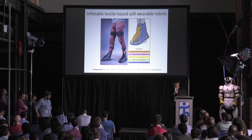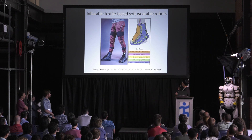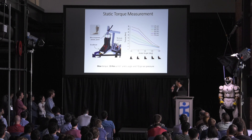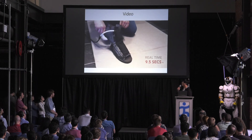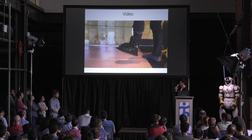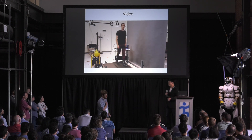Next I'll introduce our new ankle assistive device that uses pneumatic power. This device is a soft robot composed of a textile inflatable extensor actuator, new sensors, and a custom-made textile boot in an integrated design. It is designed to generate more than 20 Newton-meters during walking to potentially reduce metabolic cost. We conducted static torque measurements and found a maximum torque of 39 Newton-meters at 70 PSI air pressure supply. The device is very compact and flexible, very easy to put on and take off thanks to its integrated design, and assists ankle plantar flexion when pressurizing the actuator.